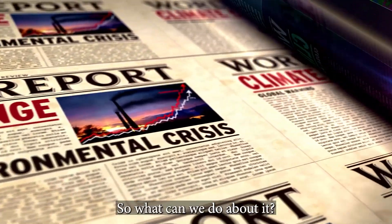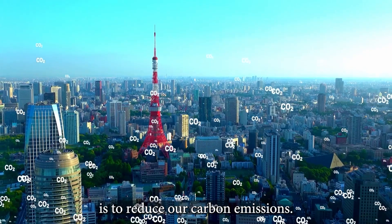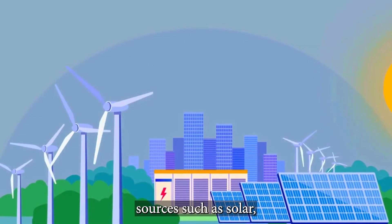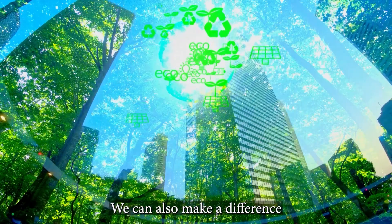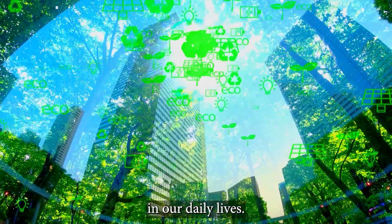So, what can we do about it? One of the most effective ways to combat climate change is to reduce our carbon emissions. We can do this by switching to renewable energy sources such as solar, wind, and hydropower. We can also make a difference by conserving energy, reducing waste, and making more sustainable choices in our daily lives.